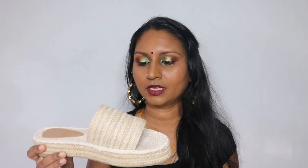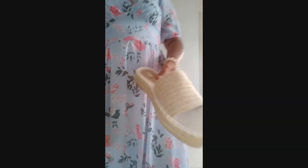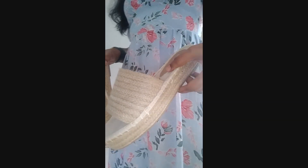Then I came across platform espadrilles from Rubi — exactly the color I was looking for and they look very high quality. They're made really well. During the try-on, they were rubbing a little at the ankle area, but sometimes new shoes rub and eventually it goes away. I'm not sure if that will be the case here. Except for that, these platform espadrilles are really good-looking and I'm very happy with the quality.